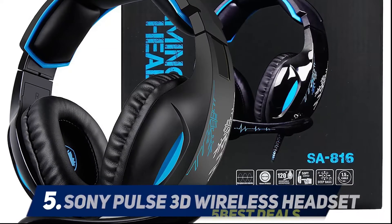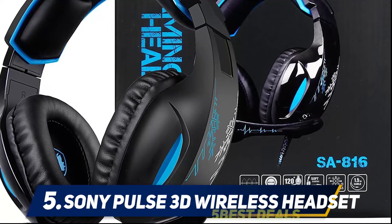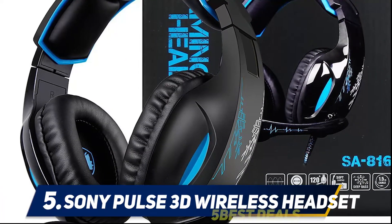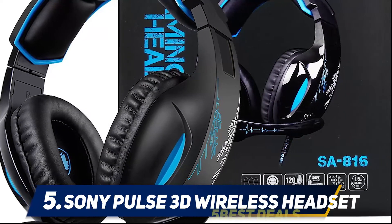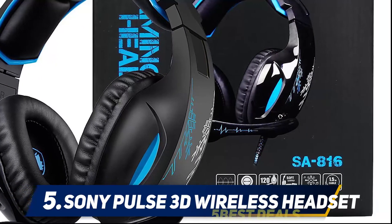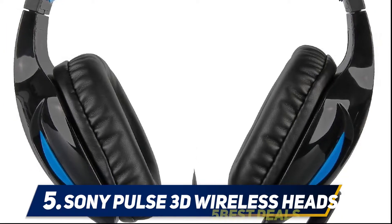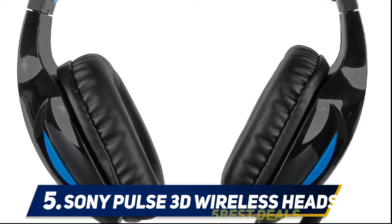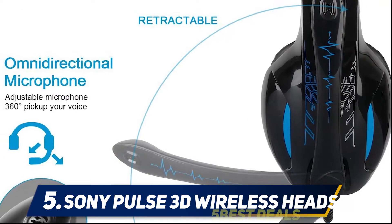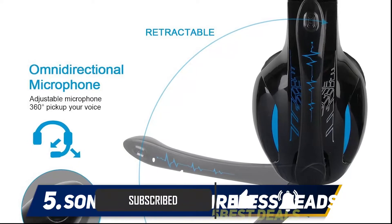Starting at number five, the Sony Pulse 3D wireless headset. The Sony Pulse 3D wireless headset has the advantage of being designed from the ground up with the PS5 specifically in mind, which has definitely paid off. The Pulse 3D has some features you don't typically see in other headsets — the dual hidden microphones do a good job of picking up your voice while blocking out background noise, and the fact that they are hidden allows the headset to maintain a clean and modern aesthetic.